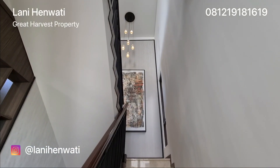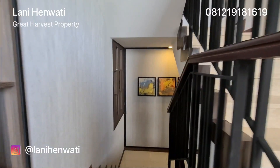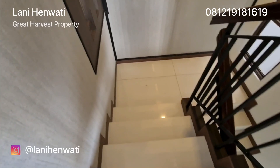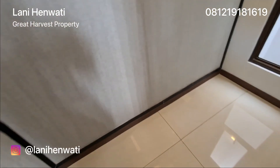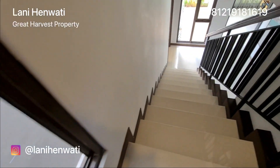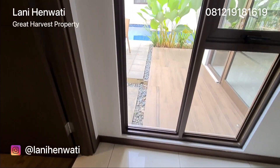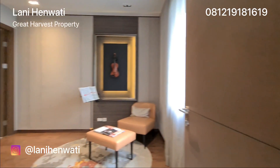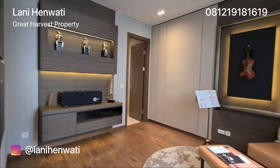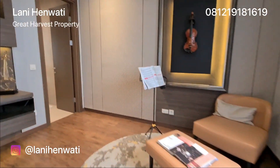Sebelum naik ke lantai 3, saya akan turun ke lantai 1. Di lantai 1 terdapat sebuah kamar yang bisa digunakan sebagai kamar tidur, ruang kerja, ataupun sebagai ruang karaoke. Kamar ini sudah dilengkapi dengan kamar mandi di dalam dan memiliki jendela.